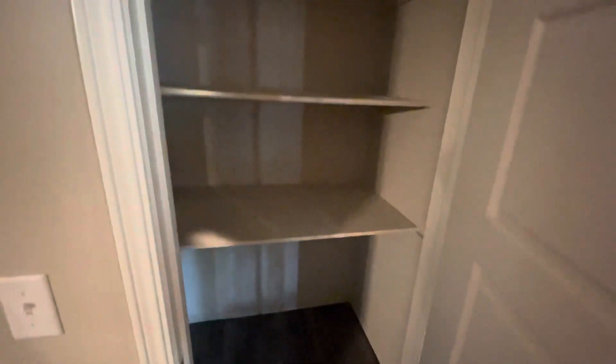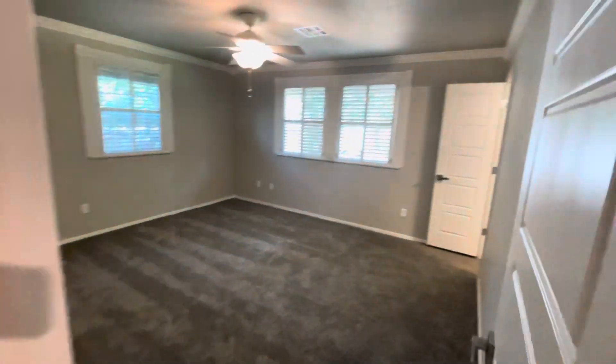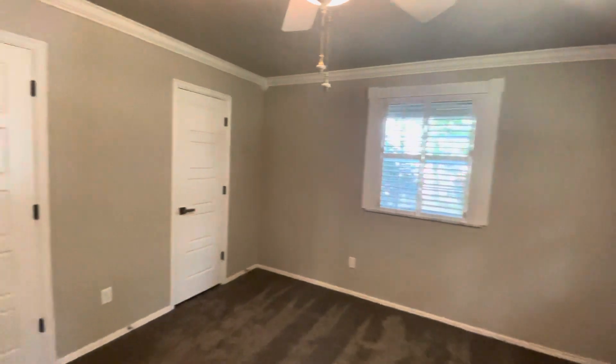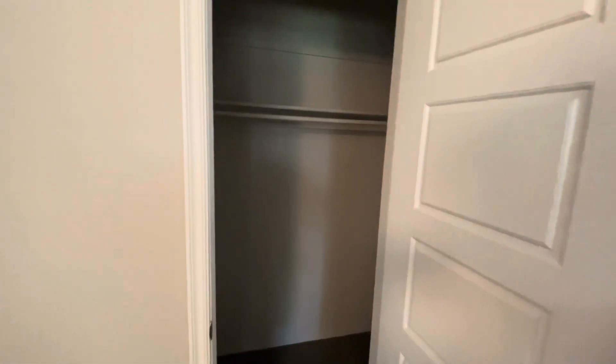We'll go take a look at this one. We've got another linen closet in here. And then on this side, we've got bedroom number three. This is also a large bedroom, and this one actually has double closets as well — his and hers.